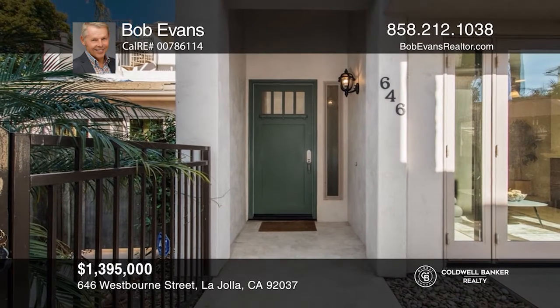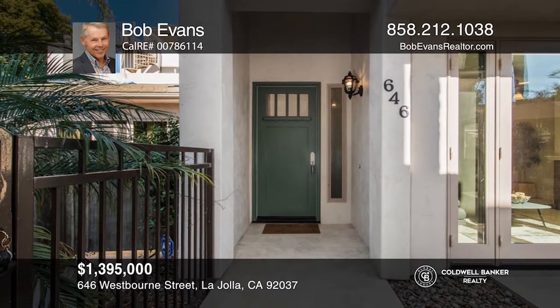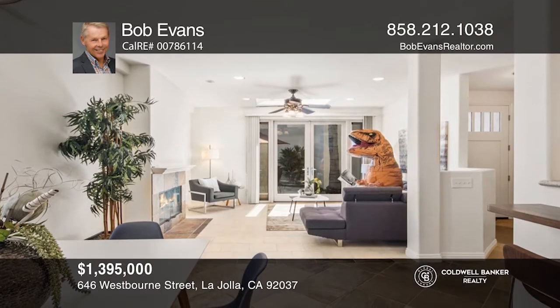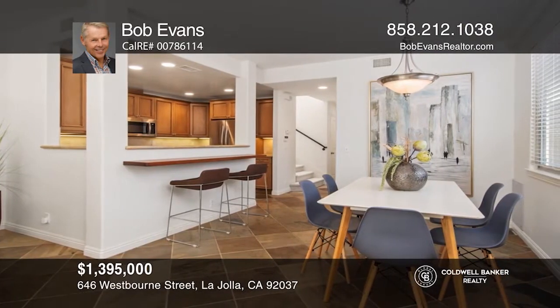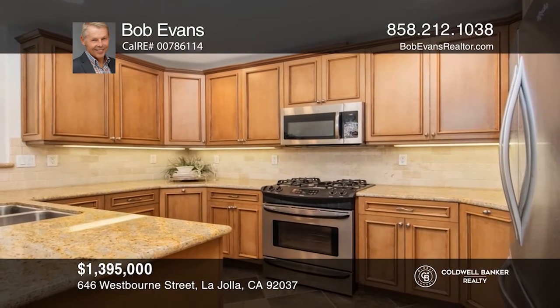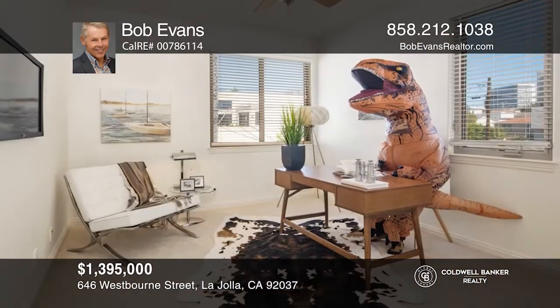This gorgeous, well-maintained, three-bedroom, two-and-a-half bath townhome is secluded from the street and just a few blocks to beaches, parks, schools, and shopping. The open floor plan includes large French doors to the living room with vaulted ceiling and extends out to the front patio.